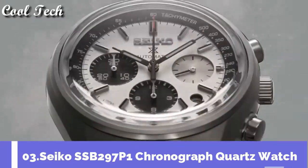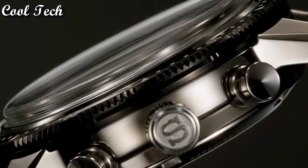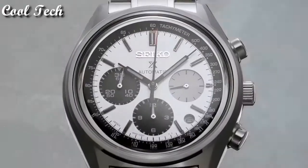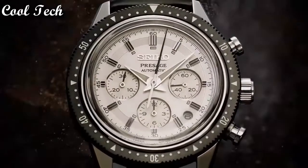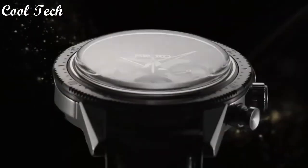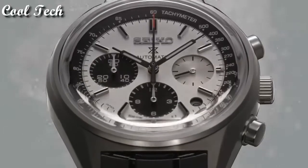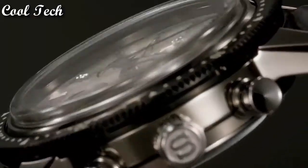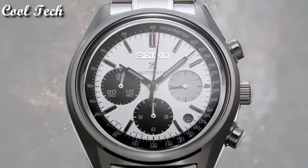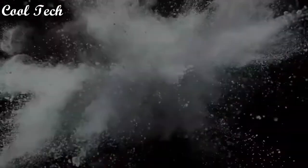Top 3. Item shape round, dial window material type scratch-resistant sapphire, display type analog, movement quartz, water resistant depth 100 meters.